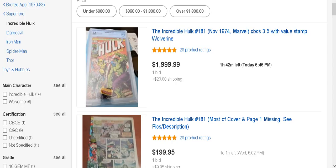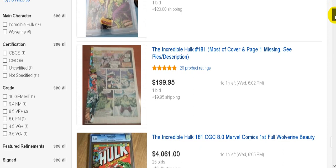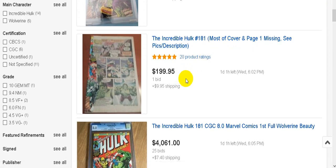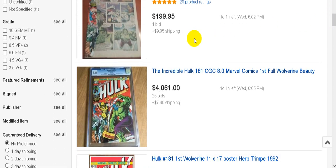Scrolling through eBay listings - here's one with most of the cover and page one missing for two hundred dollars plus shipping with a day left. Here's one - mine is a PGX but still - there is no way my 8.0, if I were to sell it tomorrow, would only get fifteen hundred dollars. It would probably get thirty-five hundred dollars, and this one isn't even done yet with a day and an hour left.